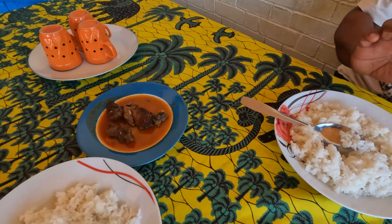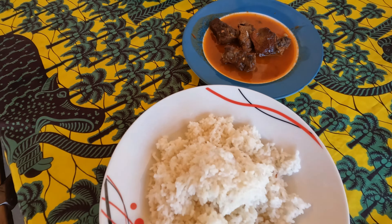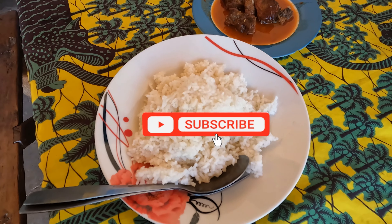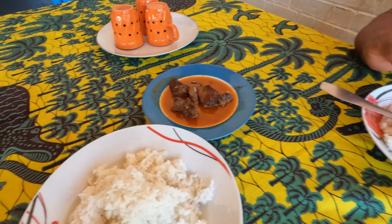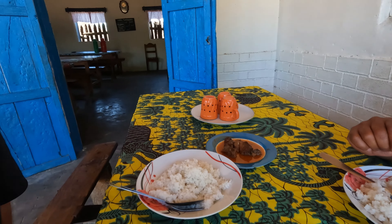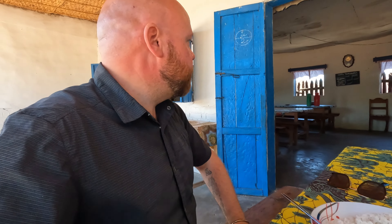This is the beef, beef sauce, some rice. And then I think he brings chicken — yes? Okay. So, traditional lunch. Bon appétit.